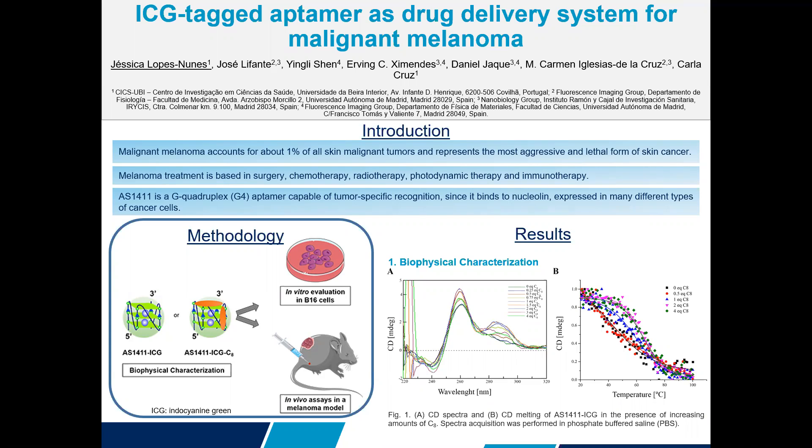This disease accounts for about 1% of all skin malignant tumors and represents the most aggressive and lethal form of skin cancer. Clinically, there are different therapeutic options.